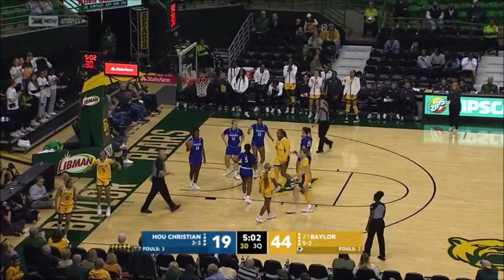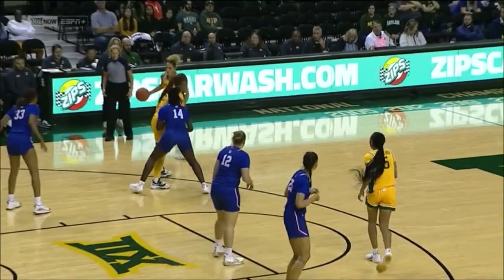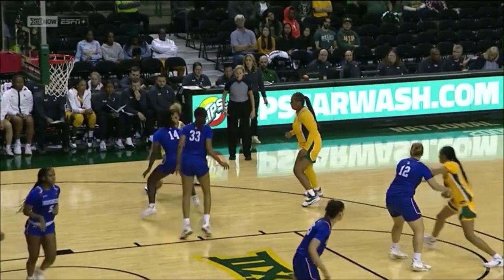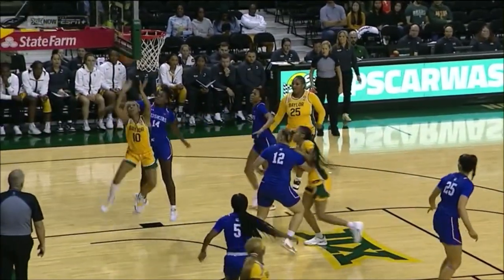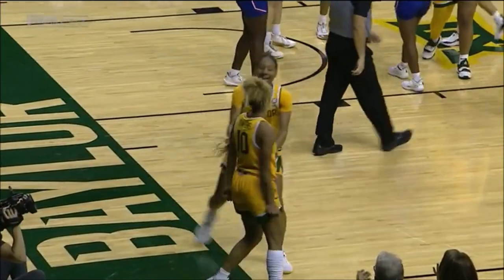Jayden Owens drives in again — this time she'll have a chance at a three-point play. Same move once again, just seeing that vulnerability on the right baseline and took it all the way. Stayed strong. Tough bump from behind for Owens.